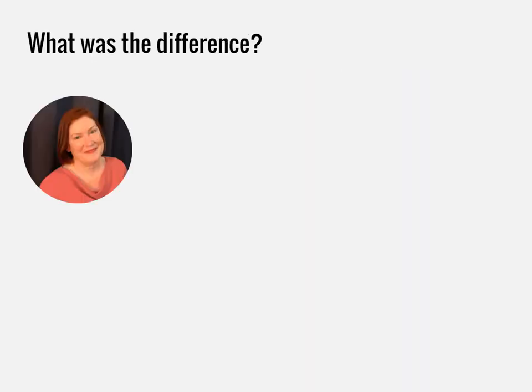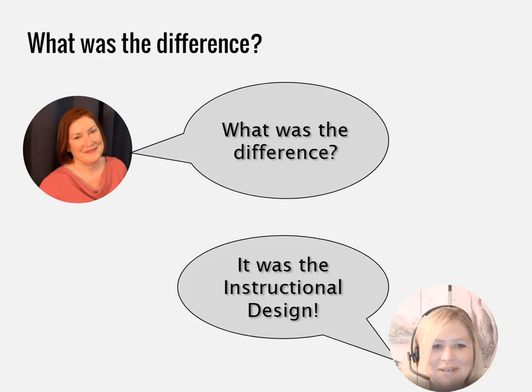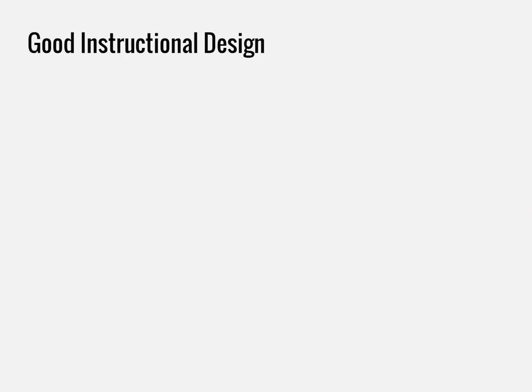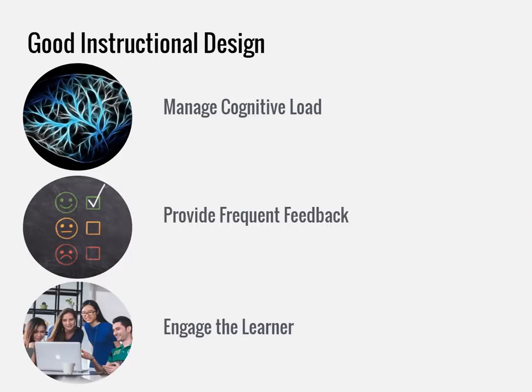I asked Sue what she thought the difference was between the two courses. She said it was the instructional design. The first online course had a typical read-lecture-quiz approach. The best learning experiences come from a well-designed course that plans for the following: managing cognitive load, providing frequent activities and feedback, and engaging the learner.